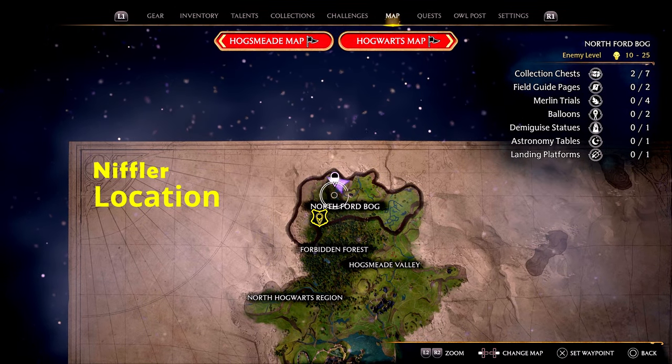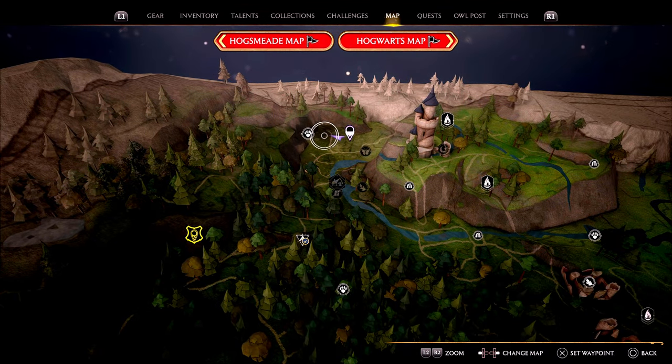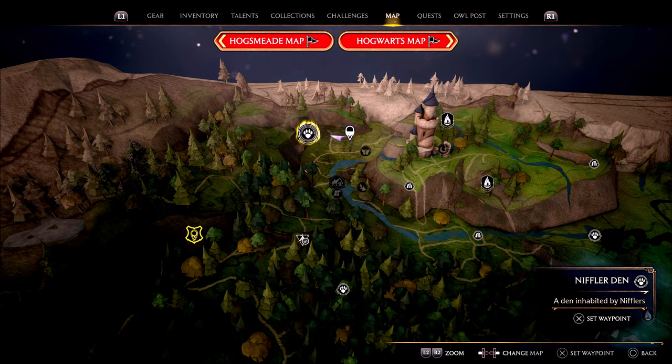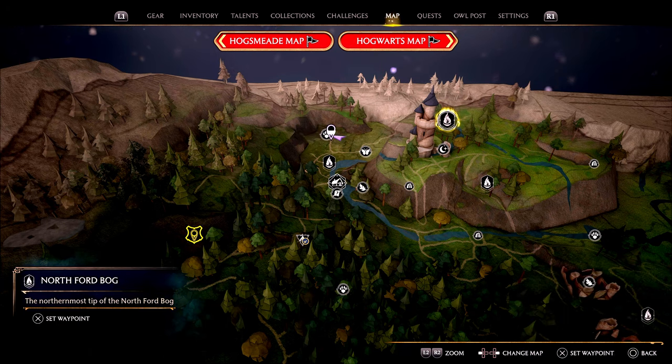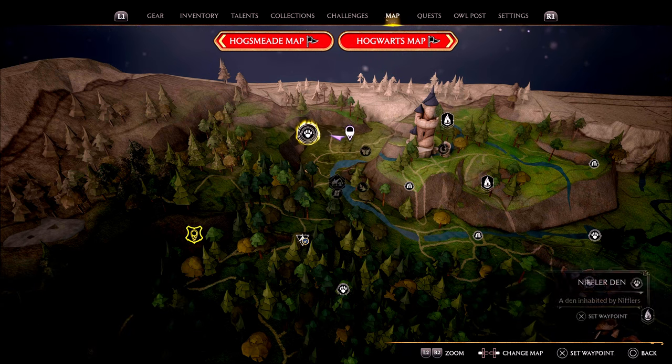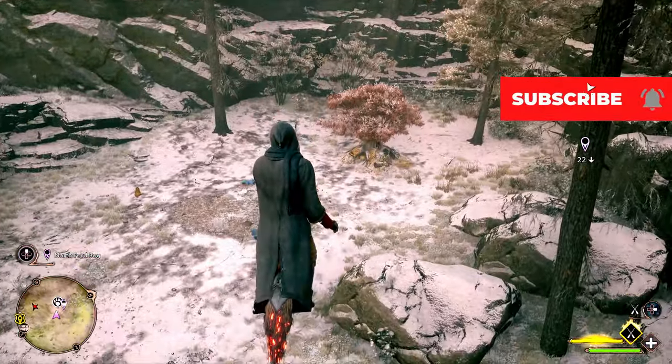You can see the area of the map that I am on here. This is not the only place in the game you can find Nifflers — they're also in the northwest Hogwarts region, also in Cambridge and in Feldcroft. So there's four different locations you can find them in. This area here is just one of them, but it's a good spot to go look for them.